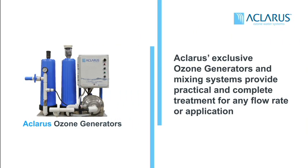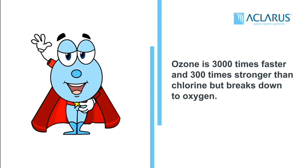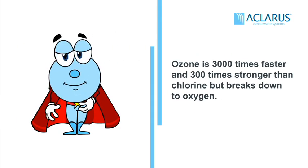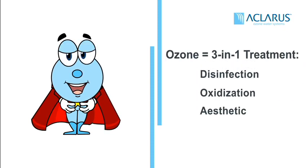A Claris exclusive ozone design provides affordable and complete treatment for any flow rate and application. Ozone is much faster and stronger than chlorine but quickly breaks down to oxygen when it's done. Only a Claris ozone system can offer 3-in-1 treatment in just one system.